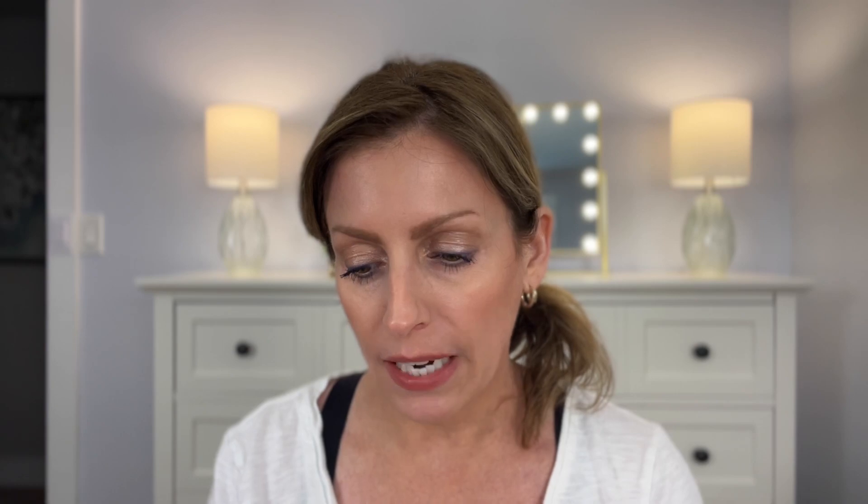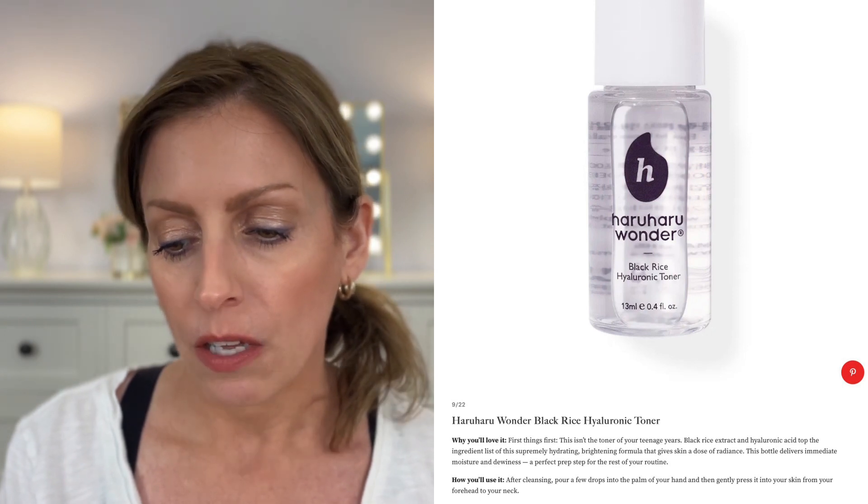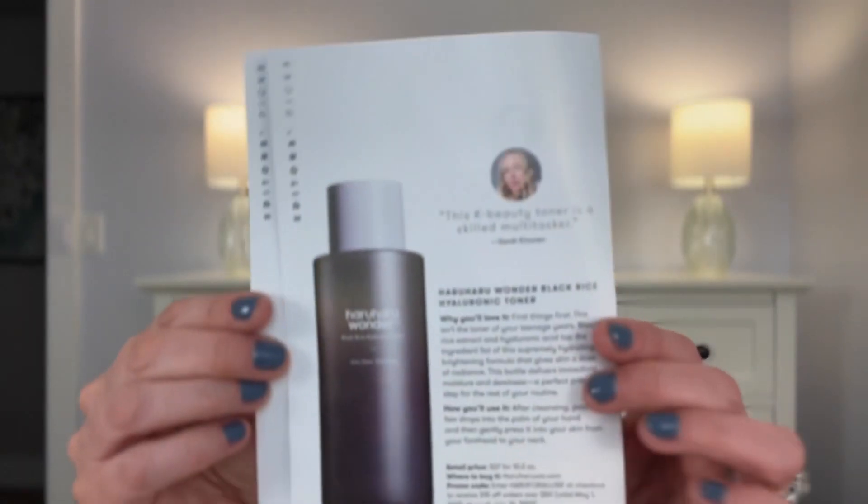The first thing in here — I believe this is pronounced Haru Haru, I'm so sorry if I'm saying that wrong — is a Black Rice Hyaluronic Toner. The full size is a 10-ounce and retails for $37. The ingredients list highlights black rice extract and hyaluronic acid. It's a brightening formula that gives skin a dose of radiance, delivering immediate moisture and dewiness as a prep step for your routine. It definitely has a strong fragrance — it smells like tea tree but it's not tea tree. It's fading pretty quickly. I always love a good toner, but keep in mind this has a fragrance.